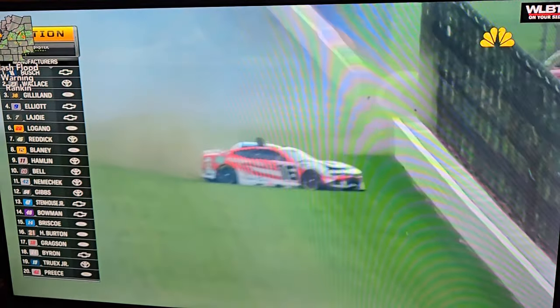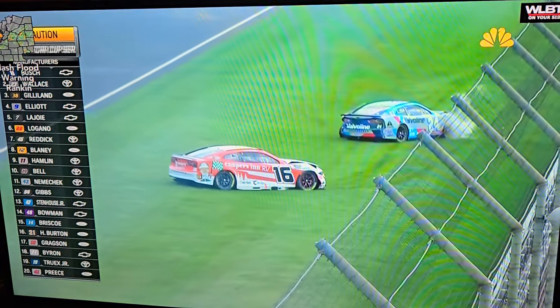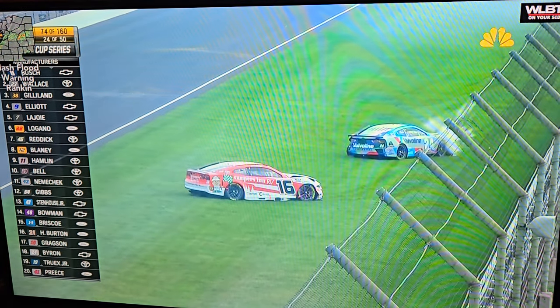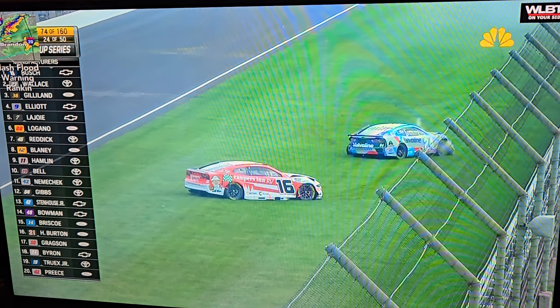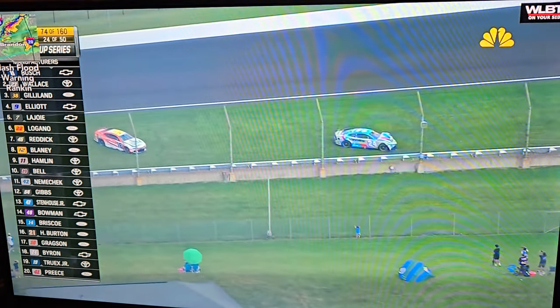Big wreck! That's the 24 of William Byron. All the Dinger, the 16, involved as well. See if he's okay. Now he's still on the gas. Caution has come out as those two cars have stopped.